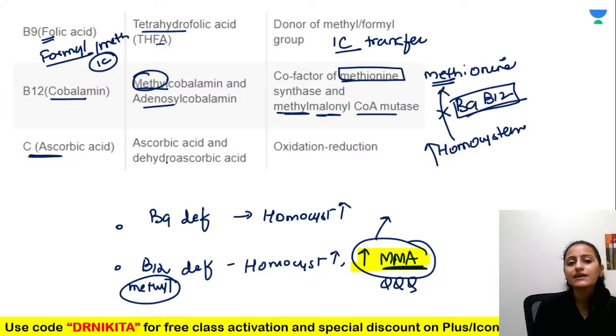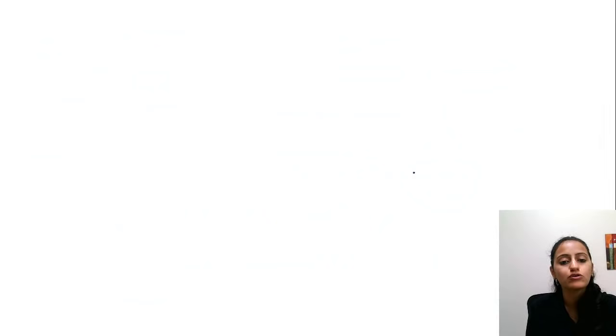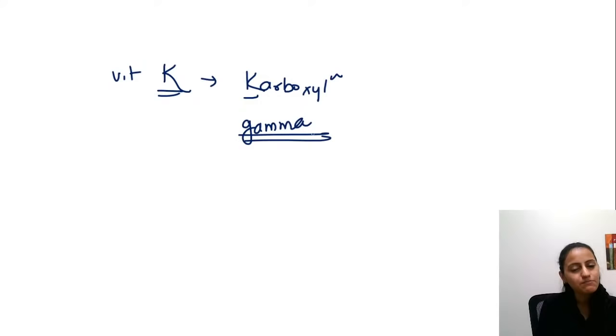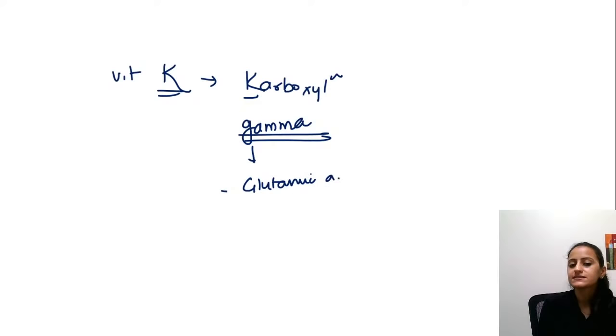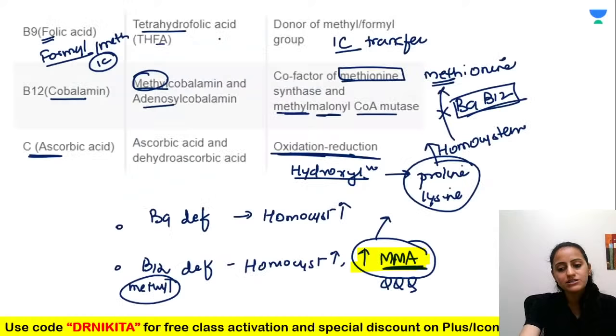Vitamin C (ascorbic acid) participates in oxidation-reduction reactions and hydroxylation of proline and lysine for collagen formation. Vitamin K — active forms menaquinone and phylloquinone — is required for gamma-carboxylation of glutamic acid to activate clotting factors. Vitamin K-dependent clotting factors are 2, 7, 9, 10; anticlotting proteins C and S are also vitamin K-dependent. Deficiency causes hemorrhagic disease of the newborn.